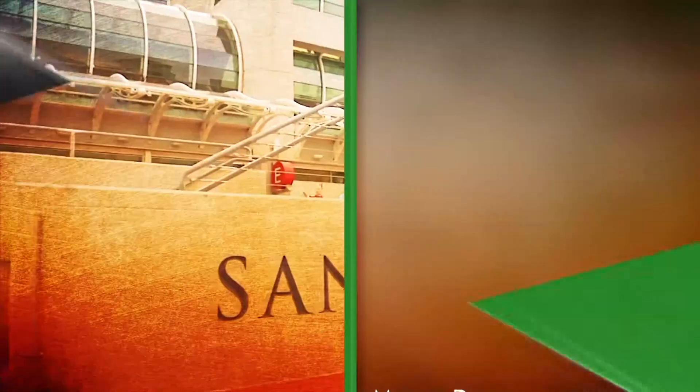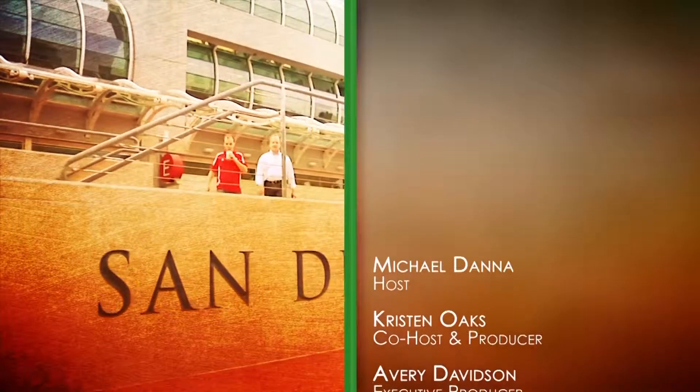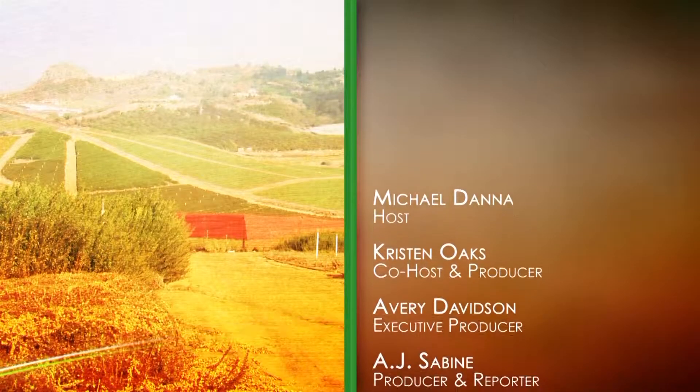And of course, thanks once again to my favorite redhead back home. Renee, you saved me once again, sweetheart. From the San Diego Zoo, I'm Michael Dana. For all of us here at This Week in Louisiana Agriculture, thanks for watching everybody. Hope to see you again right here next week.